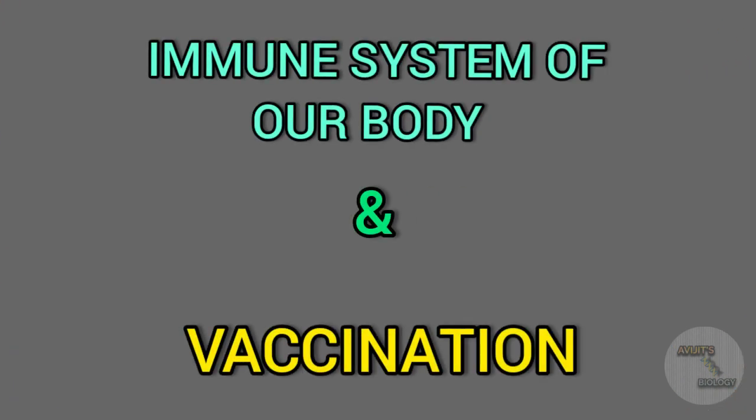First of all we have to know what is vaccination. In our body we have our immune system which protects against any pathogen when it enters into our body. This pathogen can be any virus, bacteria, or fungus. When a pathogen enters into our body, our immune system is activated and it generates antibody against the antigen of the pathogen. The antibody binds to the antigen of the pathogen and destroys it. Our specific antibody is produced for a specific antigen. This is the general immune system of our body.